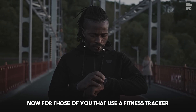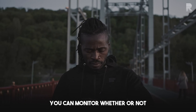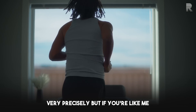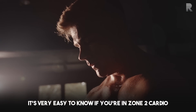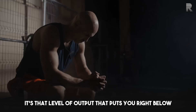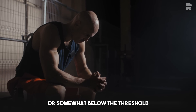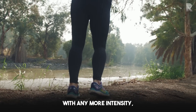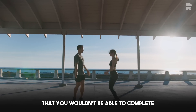For those of you that use a fitness tracker, you can monitor whether or not you are in zone 2 cardio very precisely. But if you don't use a fitness tracker, it's very easy to know if you're in zone 2 cardio — it's that level of output right below the threshold where if you were to exert yourself with any more intensity, you wouldn't be able to complete your sentences.